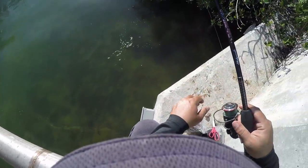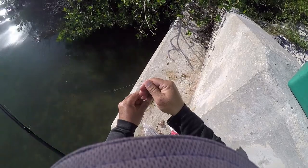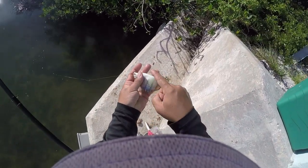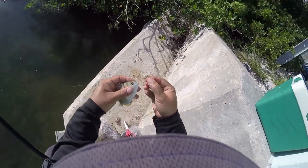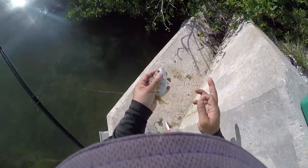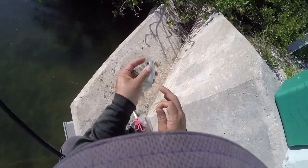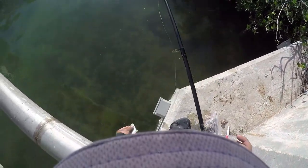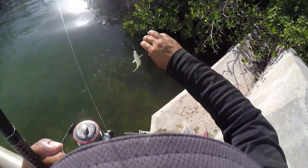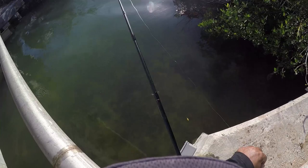We've got our first victim — a mighty pinfish! This is actually a really good find. They're a fun fish because they're very aggressive in regards to eating. You do want to watch out for their mighty pins — they'll stick you good. And you can see why that long shank hook makes it nice to be able to remove it easily. Down the road this is going to be very important because this is a perfect bait to catch the bigger size fish we'll be targeting later.